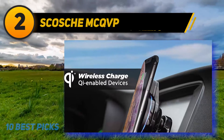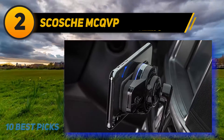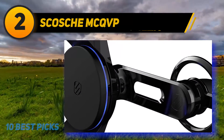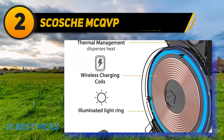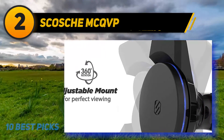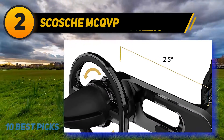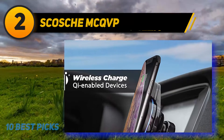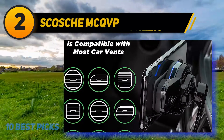Coming in at number 2, the Skosh MCQVP. Most wireless car chargers feature claw-shaped designs that grip your device and may even scuff leather cases. Skosh's mount resolves this entirely with magnets. Like other wireless car chargers, it affixes to your air conditioning vent, dashboard, or windshield with a suction cup base, but you attach your phone differently — by sticking a small magnet to your phone's backside or placing it inside your case, then sticking it to the magnetic charging pad, and your phone starts charging. The strong magnet keeps your phone stable even on bumpy roads. Our only complaint is that the mount can occasionally get warm, as this charger does not feature a cooling fan.